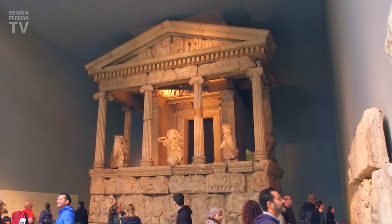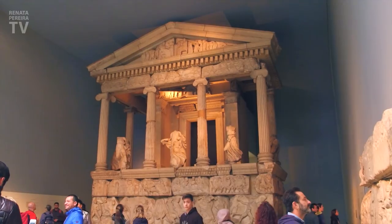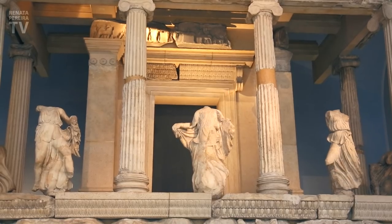Here they don't have just sculptures — it's the entire monument. This is a tomb found in Turkey.